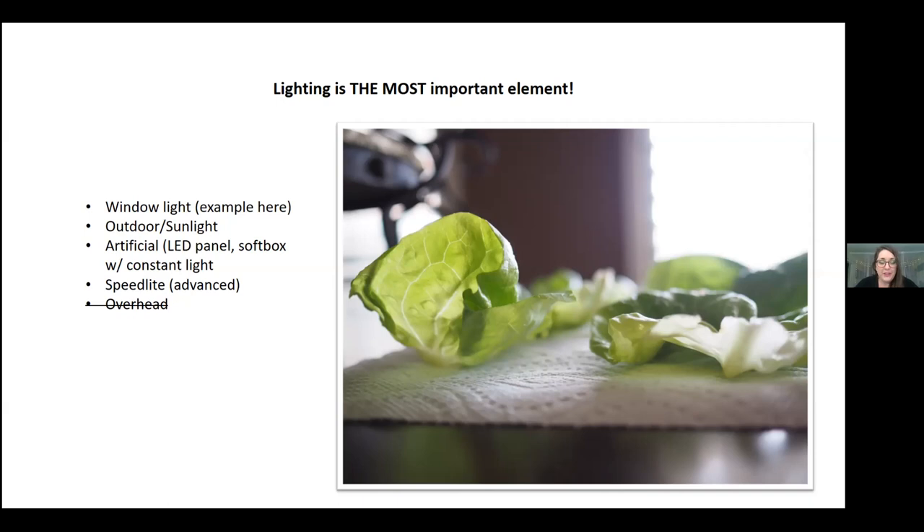For this presentation I'm mostly going to talk about window light, because it is the most abundant and most available for everybody. Window light, outdoor sunlight — if you have the ability to go outside on a porch or patio — are great options. The other option would be artificial light like an LED panel or softbox, which is used to diffuse the light. You could also use anything white, like sheets, because white reflects light.